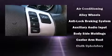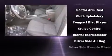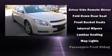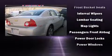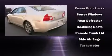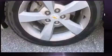Chevrolet also prioritized safety and security with features such as dual front impact airbags, traction control, a panic alarm, and four-wheel disc brakes with ABS. Various mechanical systems are monitored by electronic stability control, keeping you on your intended path.